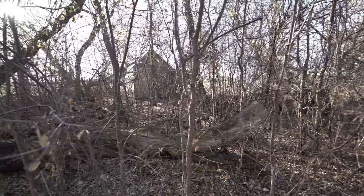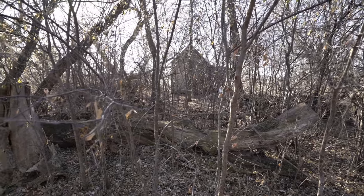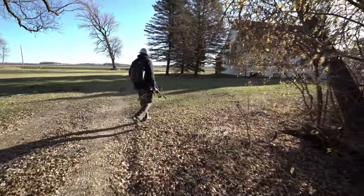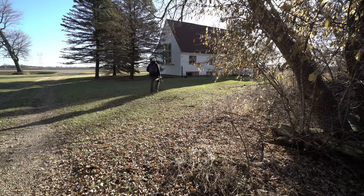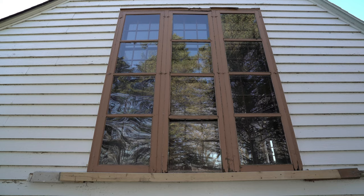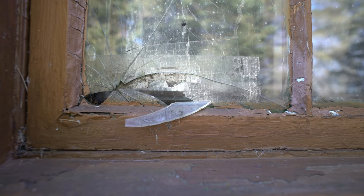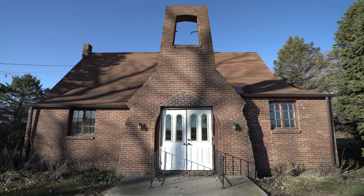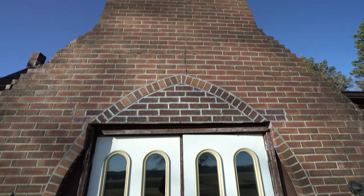A little outhouse back here buried in these woods. See that? Yeah, it's really cool. It's old. It's really old. It's really cool.